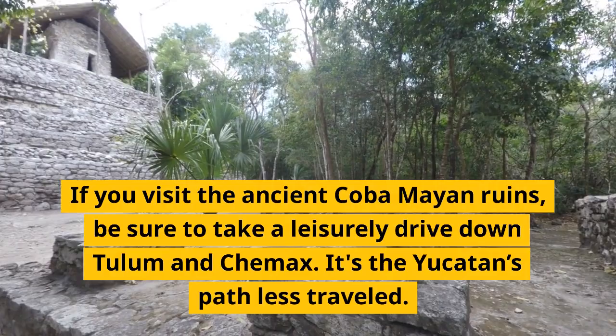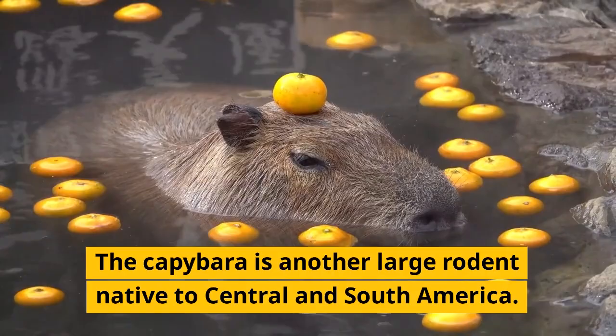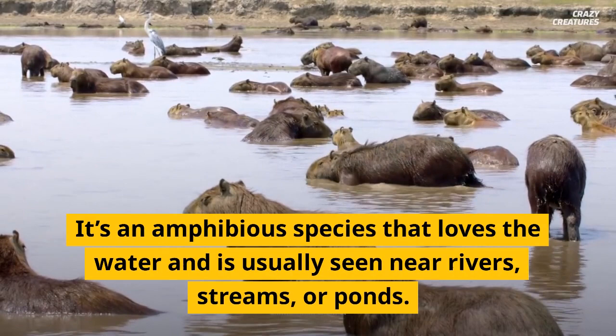The capybara is another large rodent native to Central and South America. It's an amphibious species that loves the water and is usually seen near rivers, streams, or ponds.